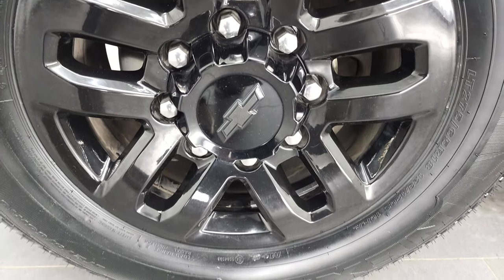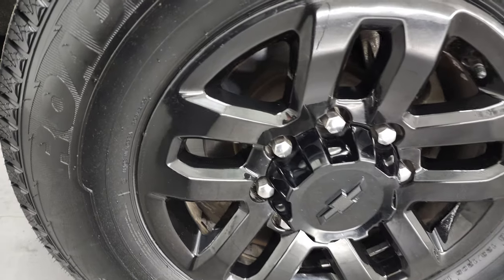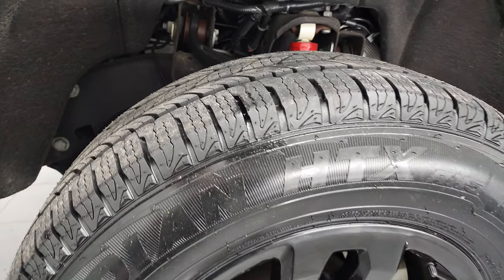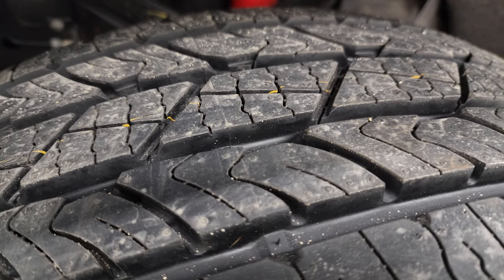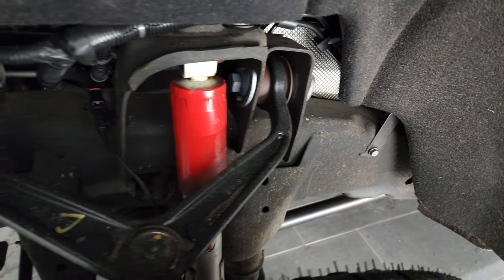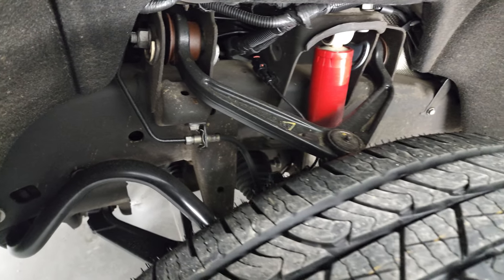This one comes with the 18-inch gloss black painted alloy rims, and it has brand-new Nexon Rodian HTX tires. These are LT275 65R18s, and they have all the tread left — they still have the little wear knobs on them. We put those on in our safety inspection. You can see just how nice and clean that frame is.